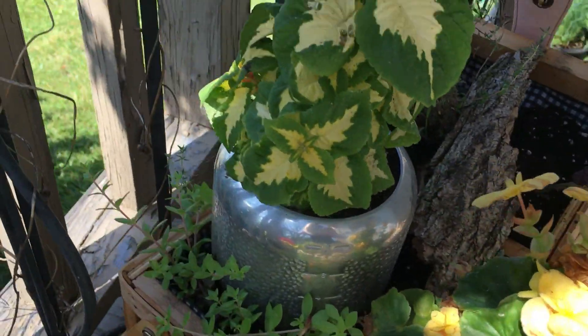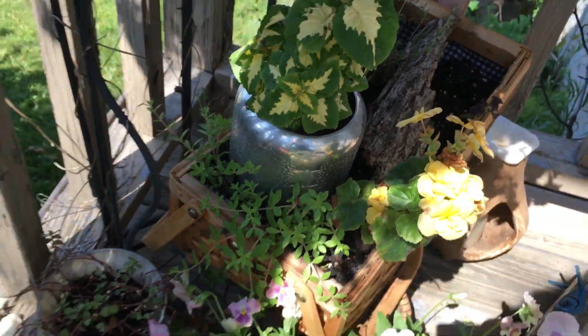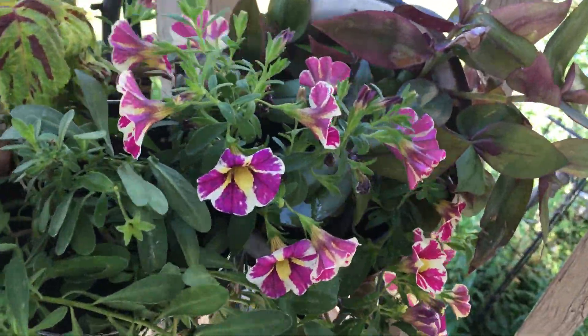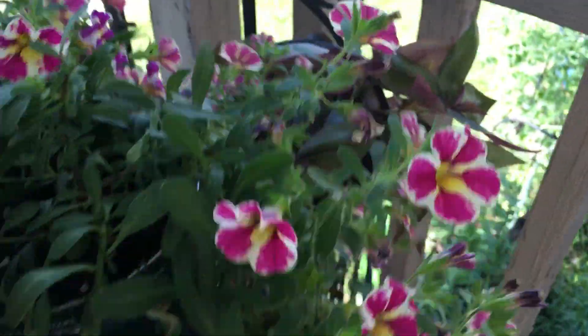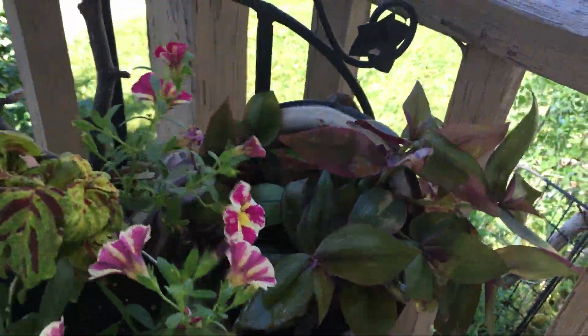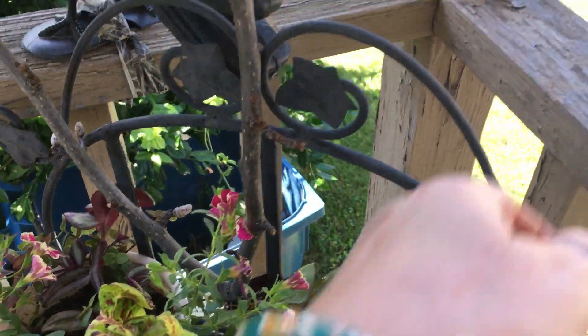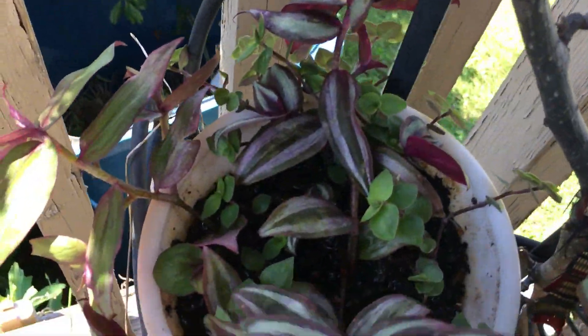Some yellow begonia — Rusty gave me this one; I planted it in a tin I got at the estate sale. Wandering Jew — this is Wandering Jew and inch plant.